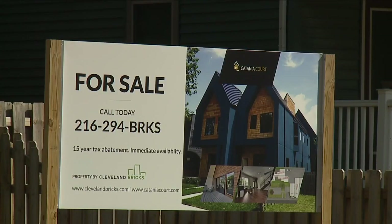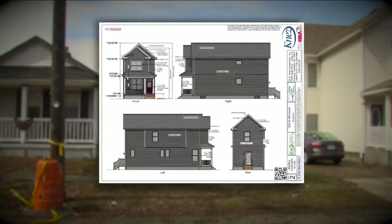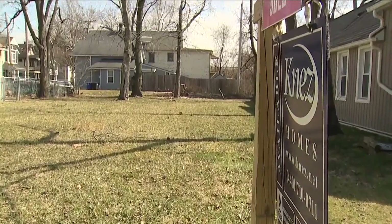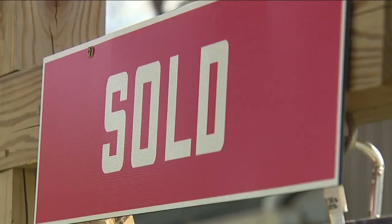Ohio City and Tremont have both seen skyrocketing real estate prices over the last decade. The goal with 1902 West 50th Street is to deliver a house at below $150,000 to a qualified buyer. This will give housing to a range of incomes for families making, say, $36,000 to $80,000.